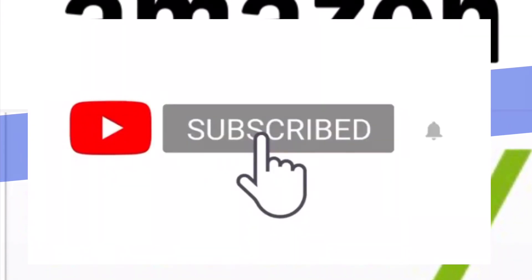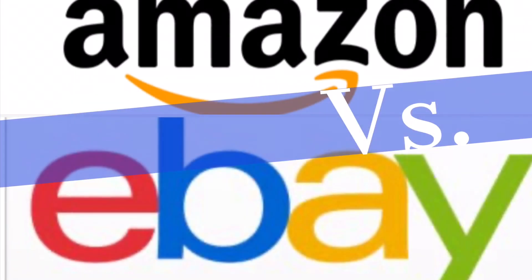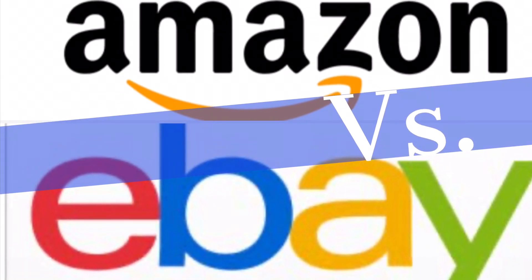Hello everyone, welcome to Average Your Watch Reviews. Today we're going to do Amazon versus eBay — the advantages and disadvantages of using each platform when buying watches.